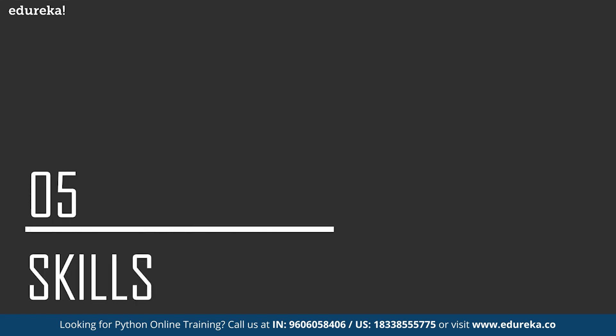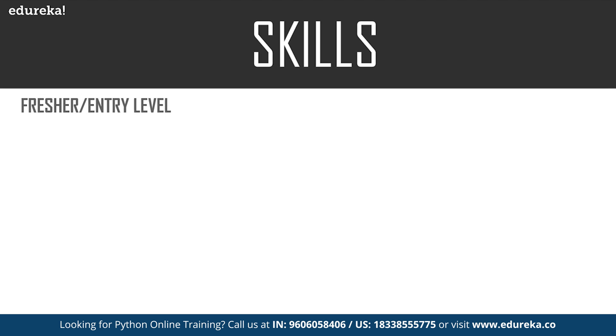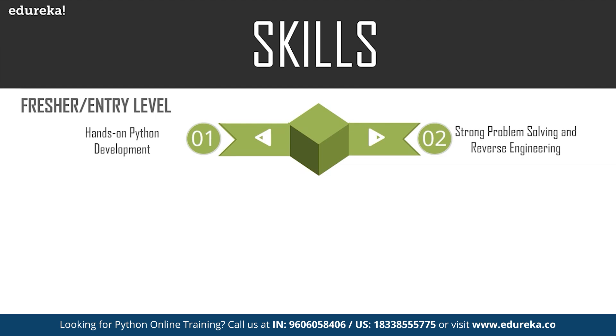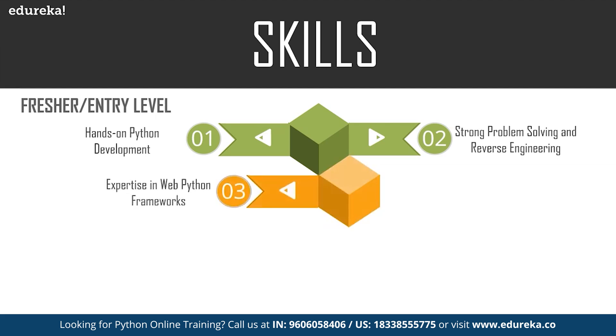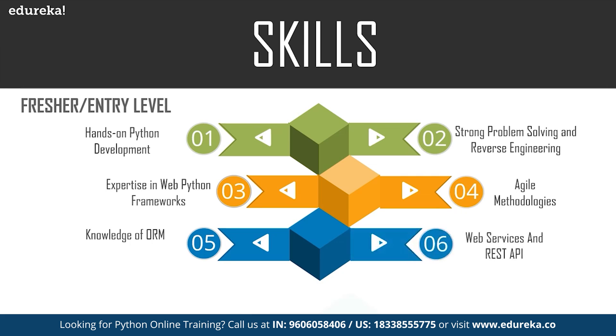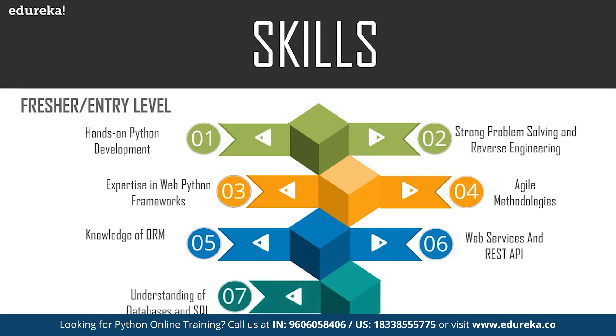Let's talk about the skills required for a fresher or entry-level Python developer. First, you should have hands-on Python development experience and be able to write effective, scalable code. You must have strong problem-solving and reverse engineering skills, plus expertise in web Python frameworks like Django, Flask, and web2py. You must be well aware of agile methodologies and the object-relational mapper (ORM). Knowledge of web services and APIs is an add-on, and you should have a basic understanding of databases and SQL.